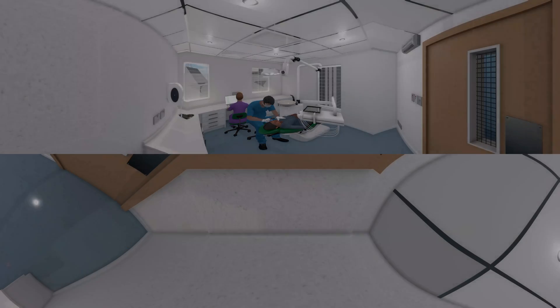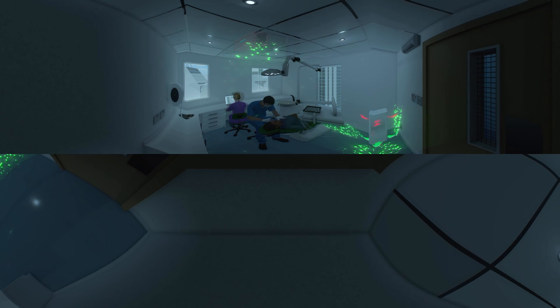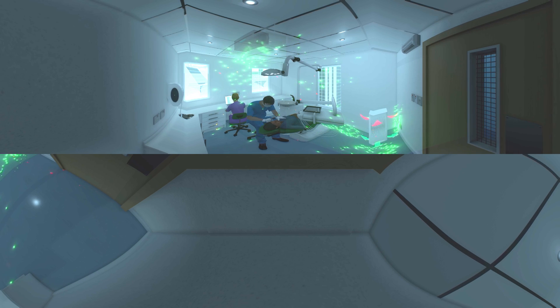Both solutions reduce air contamination and risk of airborne infection, and have low energy consumption. The health and wellbeing of both staff and patients can benefit from a better indoor air quality.